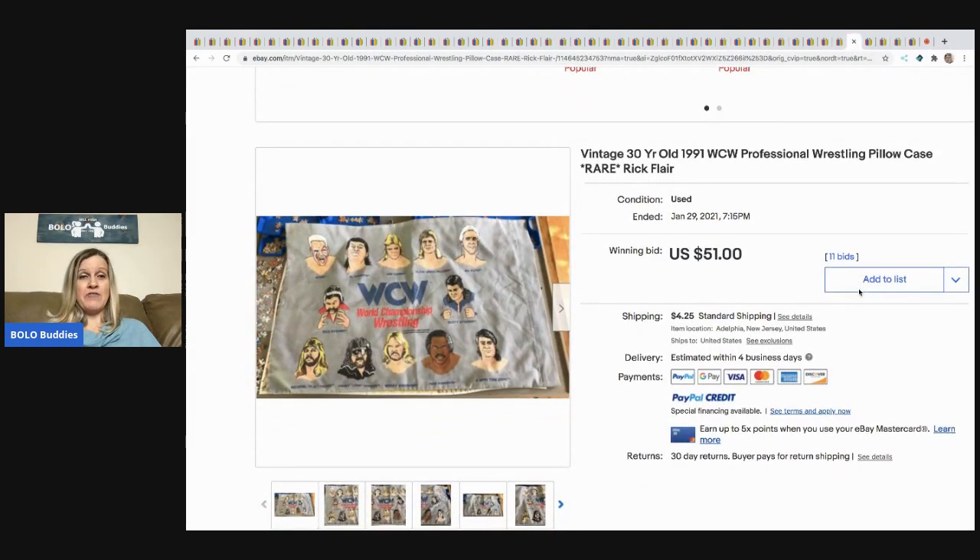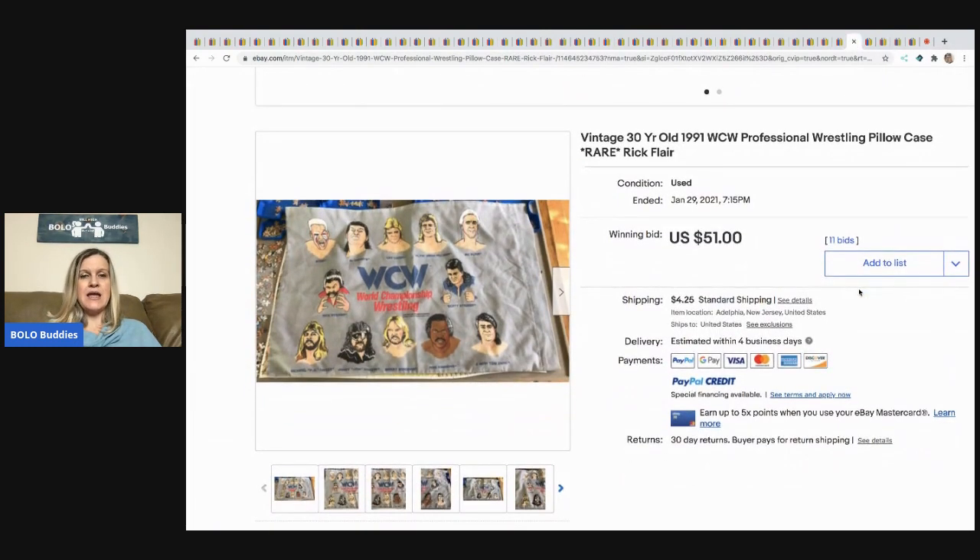The next item: a member of my Facebook group sent me this one. They had it in their closet and decided to list it — glad they did. It's a 30-year-old WCW professional wrestling pillowcase, rare, and it sold for $51 with 11 bids, buyer paid shipping.